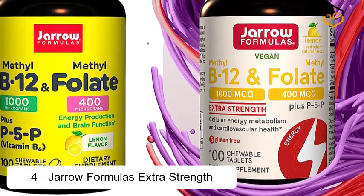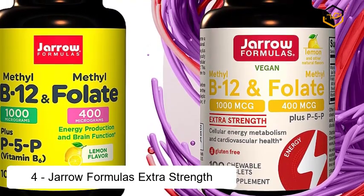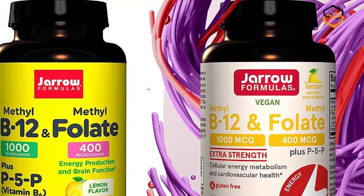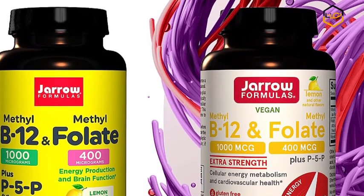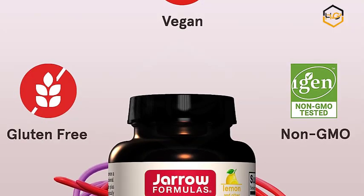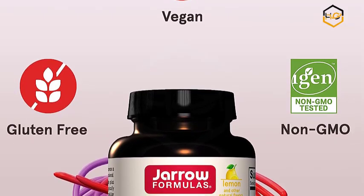At number 4 we have Geroformulas Extra Strength. Bioactive B Vitamins — methyl B12 and methylfolate provides methylcobalamin, methyl B12, and methylfolate, which are the biologically active forms of vitamin B12 and B9, plus pyridoxyl 5-phosphate (P5P), the coenzyme form of vitamin B6.